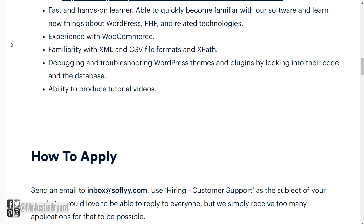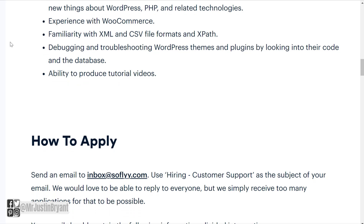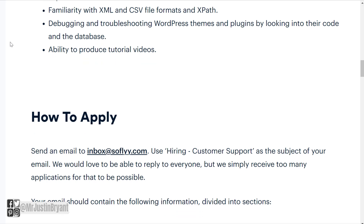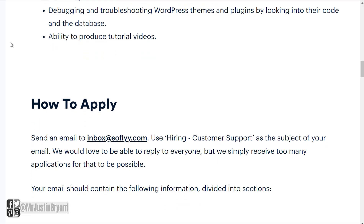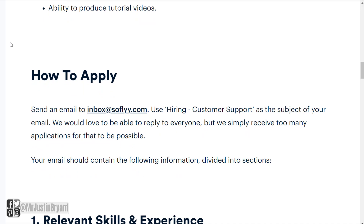You should be a fast and hands-on learner, able to quickly become familiar with their software and learn new things about WordPress, PHP, and related technologies. Additional requirements include experience with WooCommerce, familiarity with XML and CSV file formats and XPath, debugging and troubleshooting WordPress themes and plugins by looking into their code and the database, and the ability to produce tutorial videos.